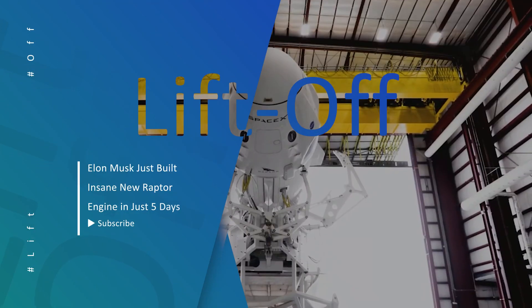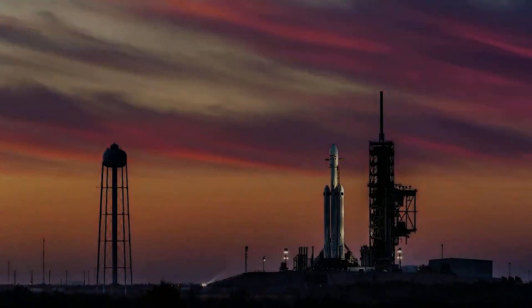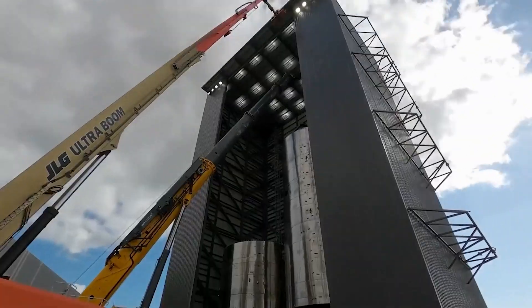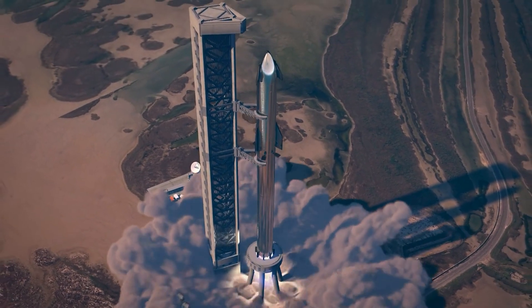Hello guys! I know you're waiting for another video about space and SpaceX. Your waiting is over because I have come back with another amazing topic. It's about SpaceX Raptor engine production which takes only 7 days. So subscribe and turn on the notification feature to see more. Let's get started!